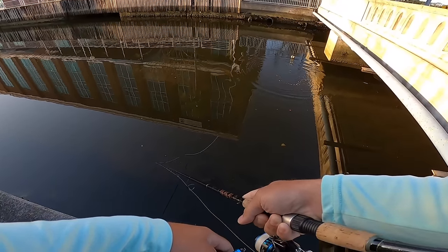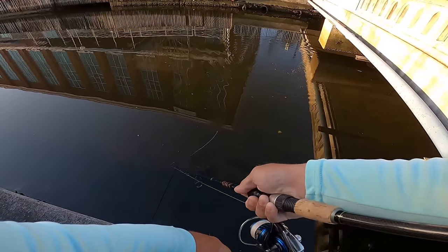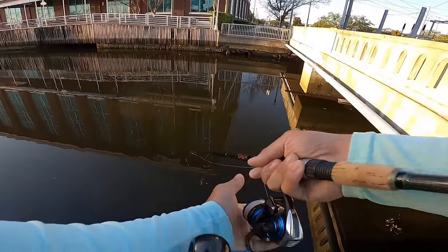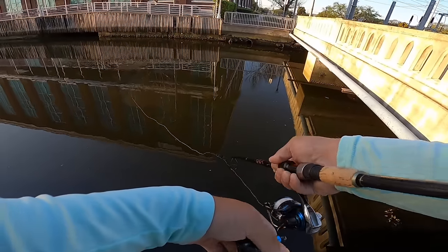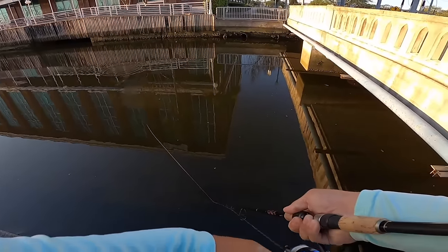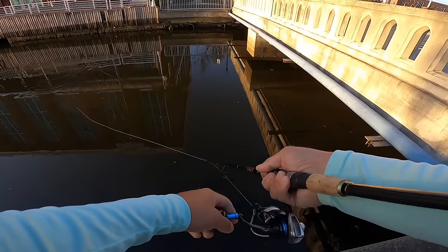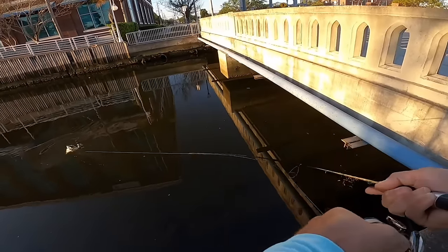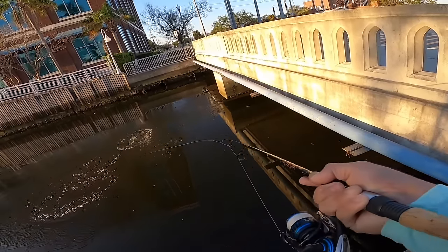Nice little snook right up under it - nice little snook just hit it, like a 20-incher. I really want this snook to come back, want to catch him real quick, and then we'll hit the other side of this bridge. Oh look, there he is right there - there's a good one, there's two of them. Oh my goodness, he's going right to it. Oh my god - tarpon, tarpon, tarpon! There's a tarpon and a snook chilling together.